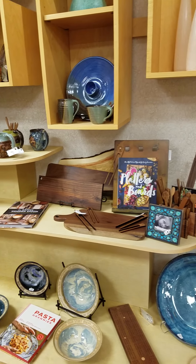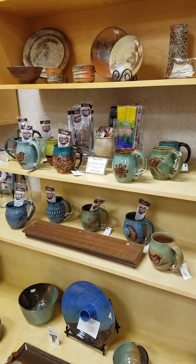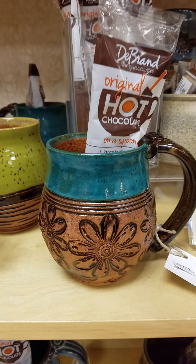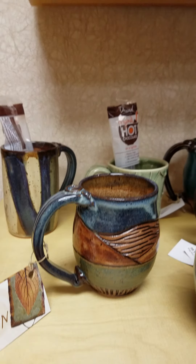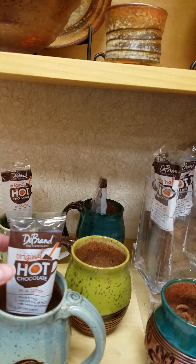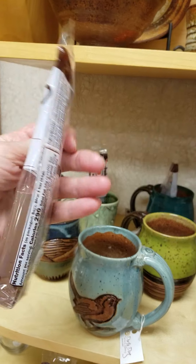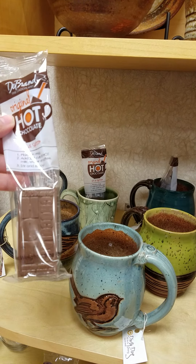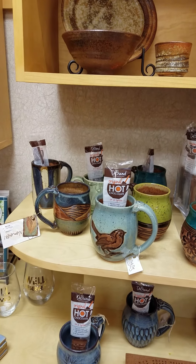We've got some really nice pottery here — some very popular mugs. These are done by Dirty Dog and they're just really beautiful. And this year we started carrying these hot chocolate sticks. These are hot chocolate on a spoon. All you have to do is heat up some water or milk and stir that in and you've got a cup of hot chocolate. What a great stocking stuffer.